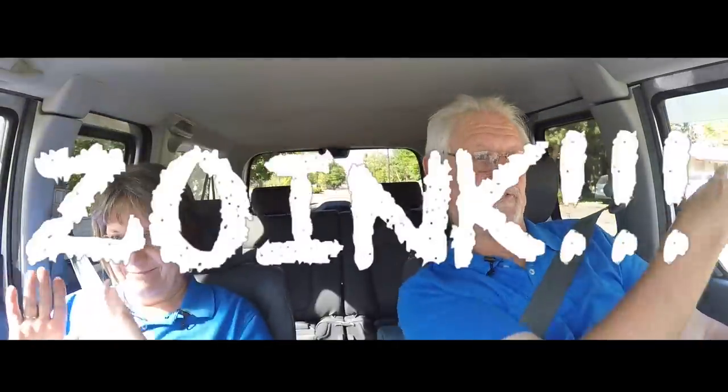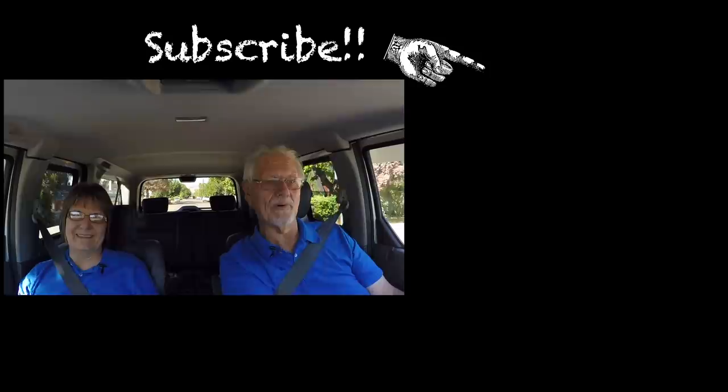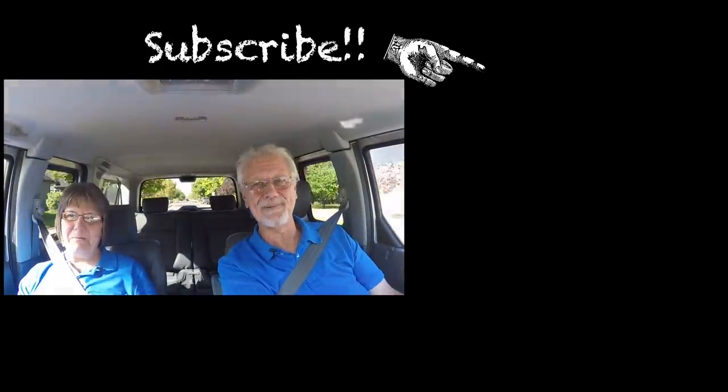If you haven't been over to the channel, do pop on over and subscribe if you're not already. That will help you find us and us find you. The easy way to get over to the channel and become a subscriber is to click on the blue button right there. We're not sure how you found this video on the internet — we hope you didn't find it boring. We will see you here again in a few days with some more significant high-end screwing around. See you then. Bye-bye.